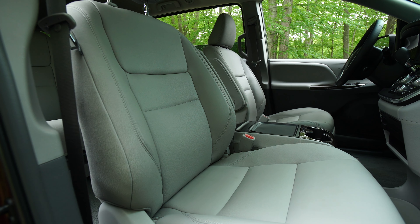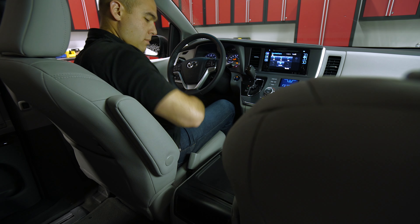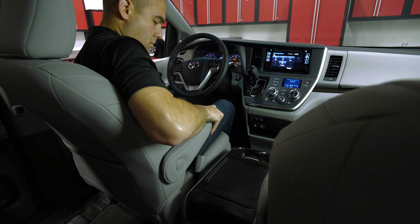Up front, we found the leather seats to be comfortable and supportive. Both seats come with power adjustments and adjustable inner armrests that we really liked.